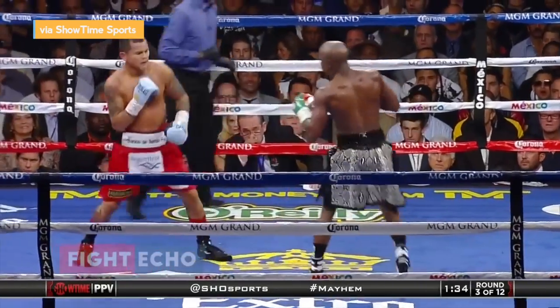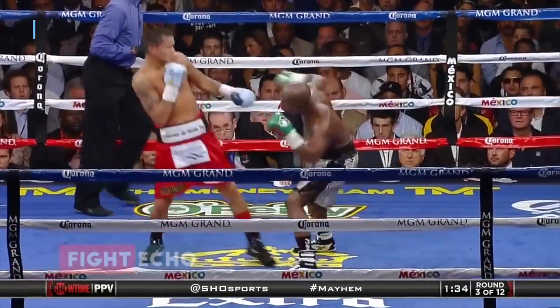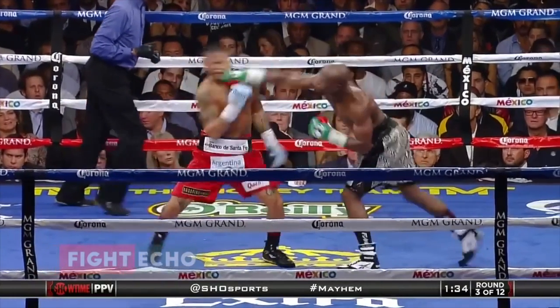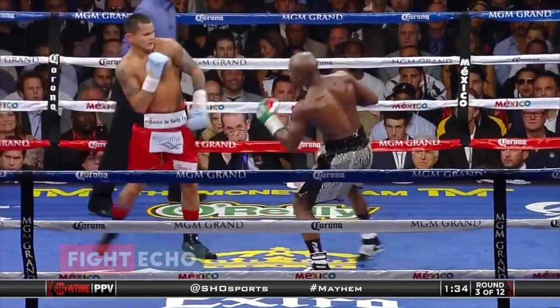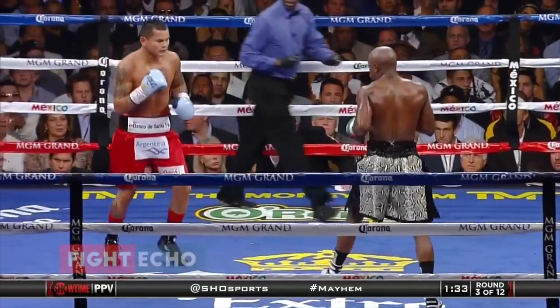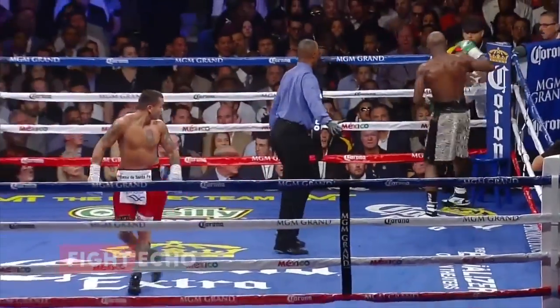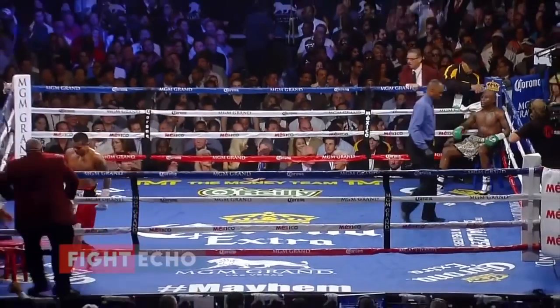Marcos Maydano was caught by Mayweather's pull counter, but Chino was able to recognize that. Smart boxers make adjustments right in the middle of the fight. It turned out the solution to this technique is simpler than one could have thought — a simple one-two, jab right hand combination does the trick. Watch in slow motion.